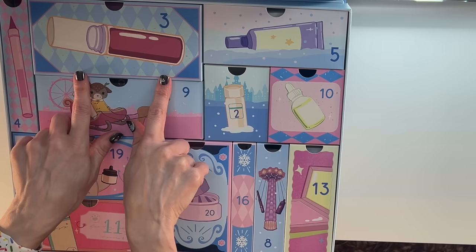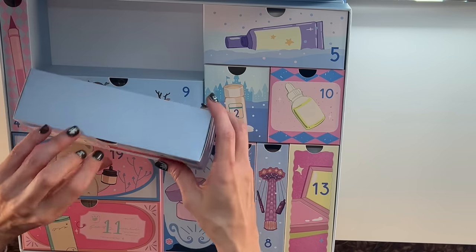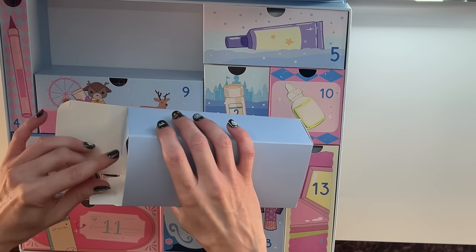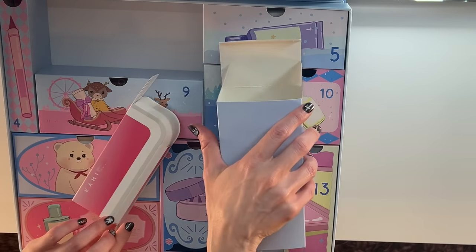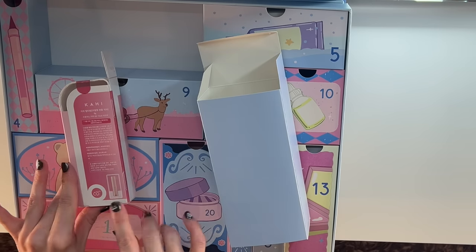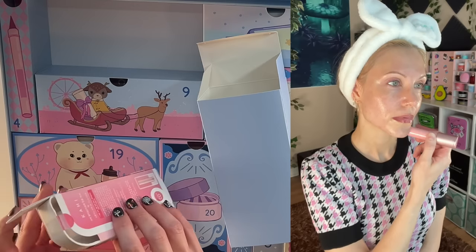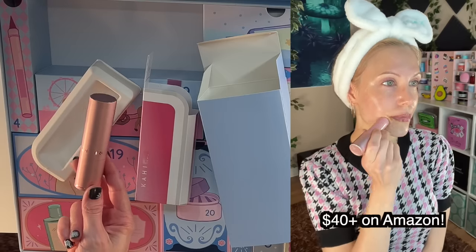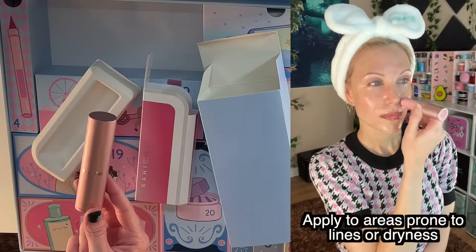Number three looks like a lip gloss to me. This is a Kahi — it looks like one of the balms. This is an expensive brand. I'm so excited; I've never tried this but I've wanted to. I will have to update you on the side of the screen.